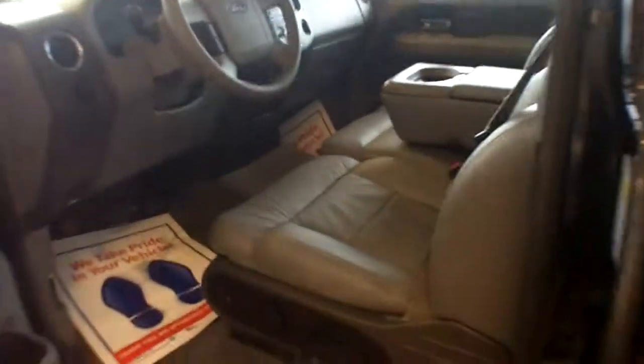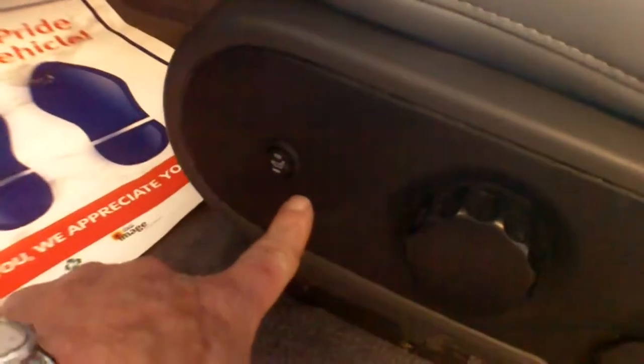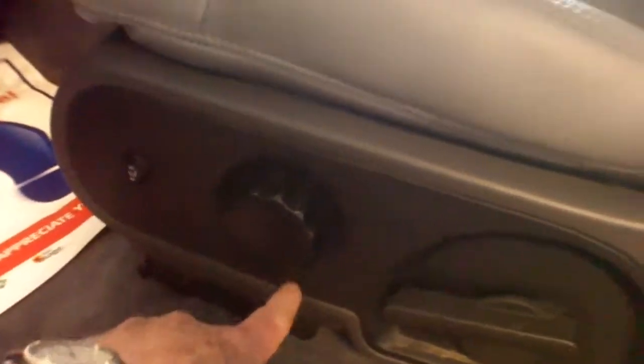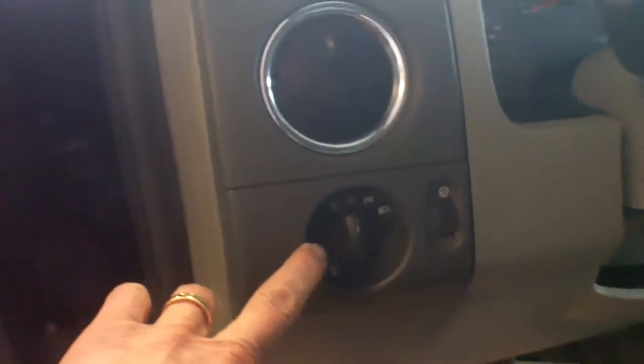My goodness, 5.4 liter motor and leather interior. Now I wanted to point out that it also has the heated seats, and this is the lumbar adjustment, and it has tilt wheel, and it has the automatic lights.